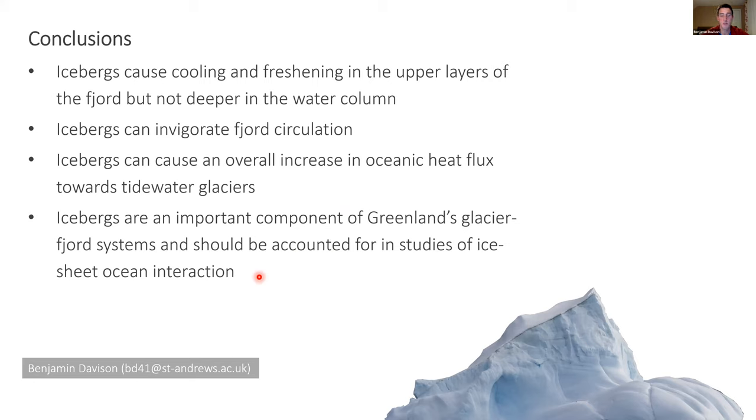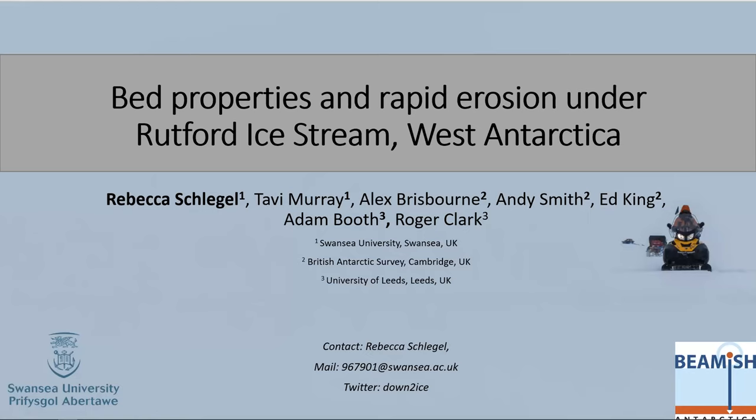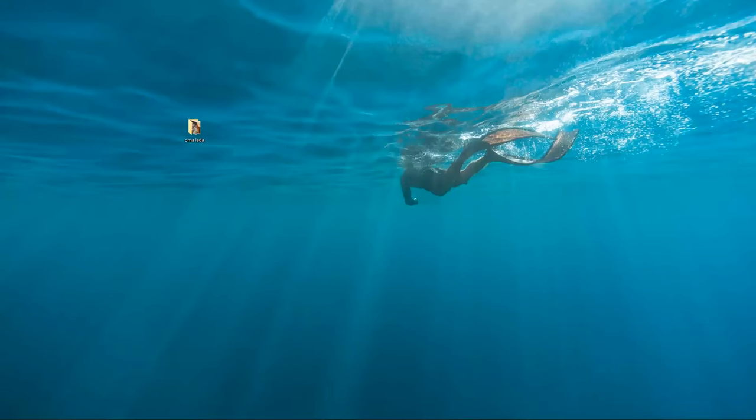I look forward to discussing this with you all later, feel free to email me. We'll save questions for the end. Our final speaker is Rebecca Schlegel, in her final year of her PhD at Swansea University. Rebecca uses radar to look at subglacial bed properties and get high-resolution images of subglacial landforms to better understand their formation. She's also president of the IGS Early Career Glaciologist group, which co-runs these seminars.